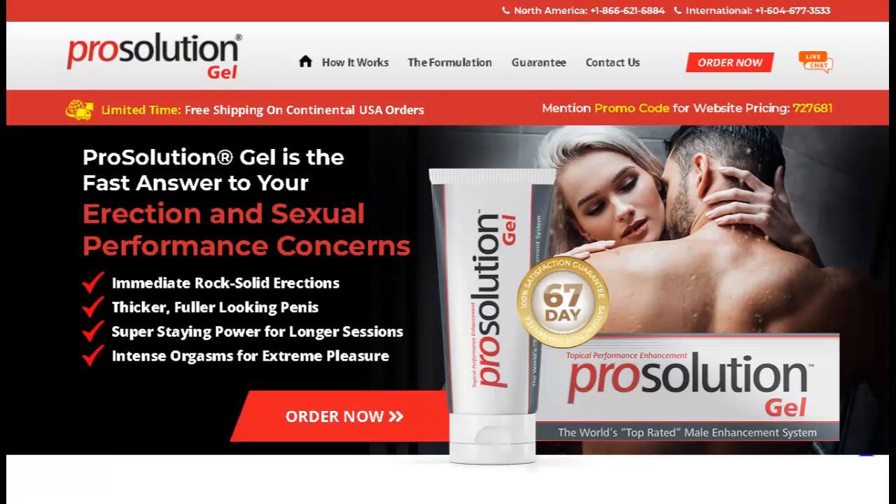Hi, my name is David and today I'll tell you everything you need to know about Prosolution Gel before actually buying the product. I also have two really important alerts, so pay close attention to what I have to tell you.